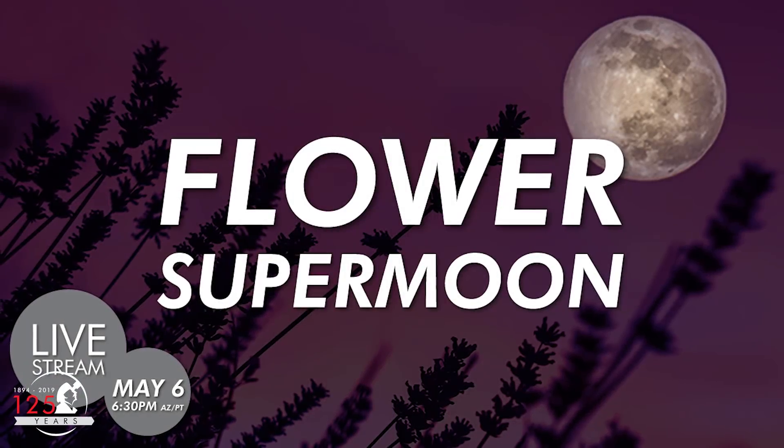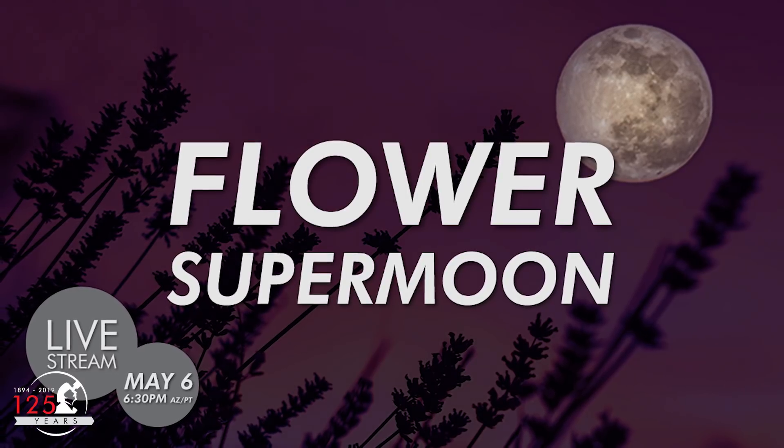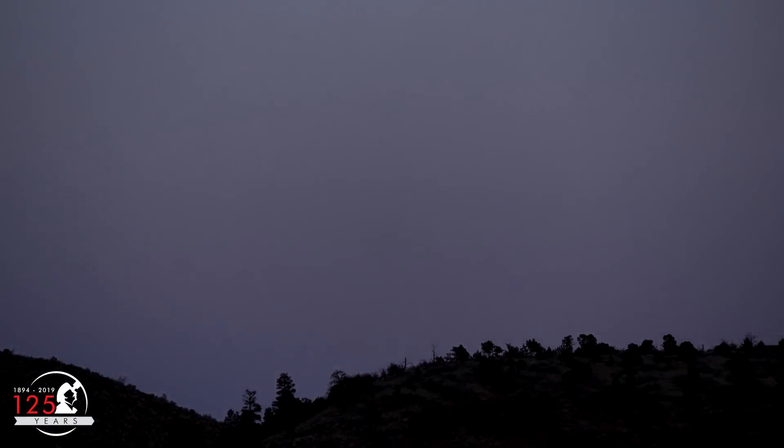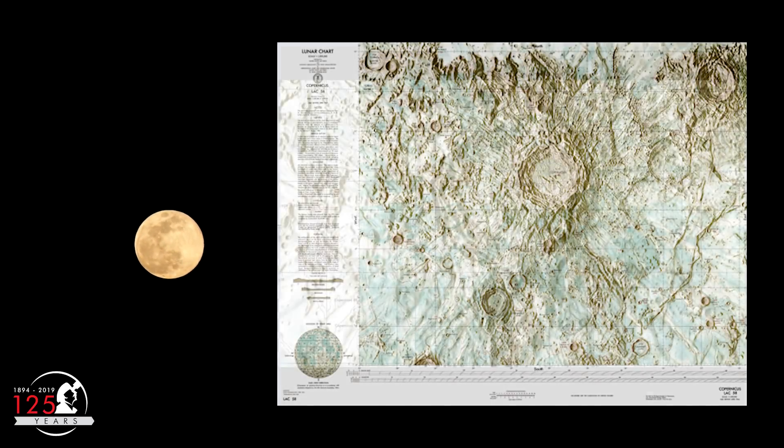Join Lowell Observatory on Wednesday, May 6th for a livestream of the Super Flower Moon. Beginning at 6:30pm local time, we'll watch the moon rise and take a look at some of its features, including a few Apollo moon landing sites. After that, you'll be ready to find the rest on your own, as the Super Flower Moon shines brightly in the evening sky.